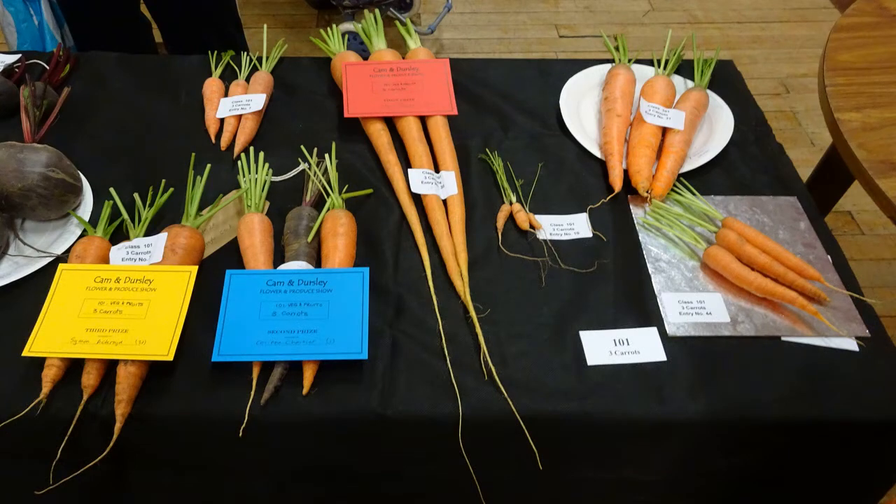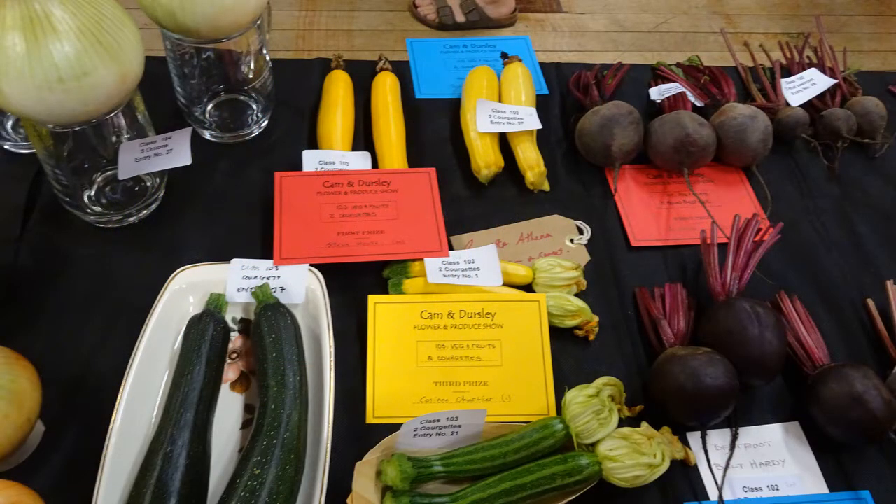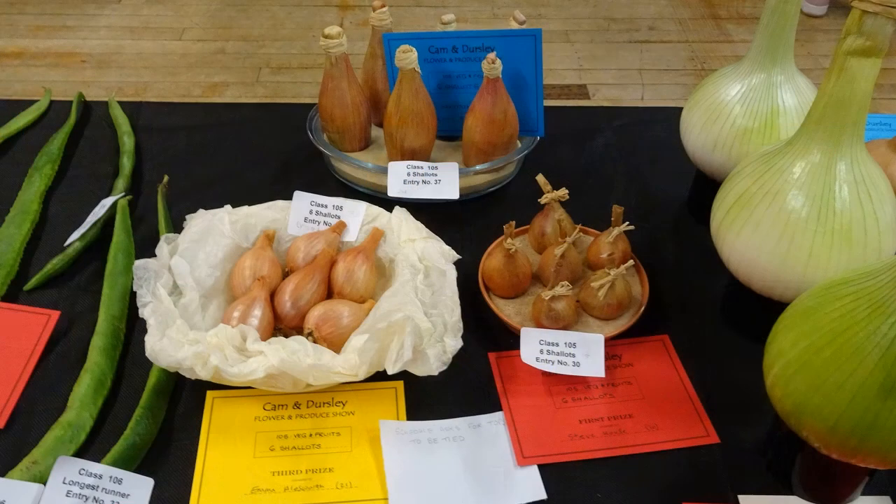There's the long carrots — Red Intermediate they are. First prize for those. Another first prize there for the courgettes. That's Soleil, the yellow ones. Lovely. Second prize for the little onions — three onions at the back. Can't remember what variety they are. First prize for six shallots.